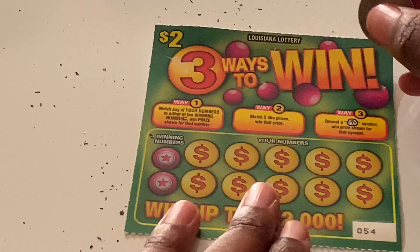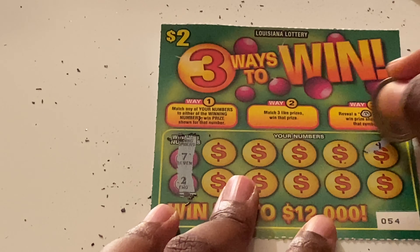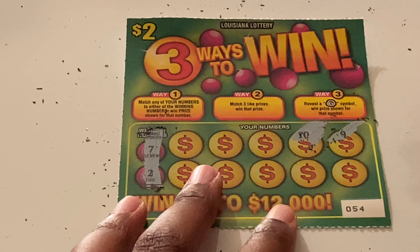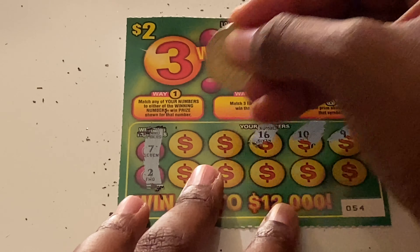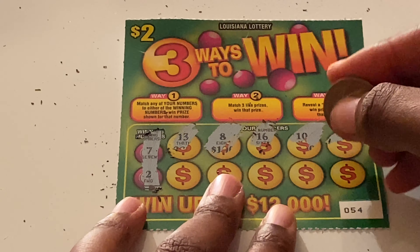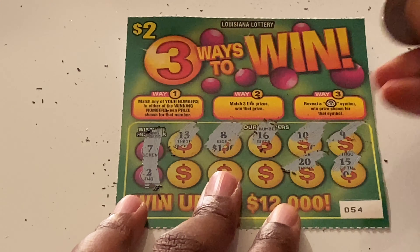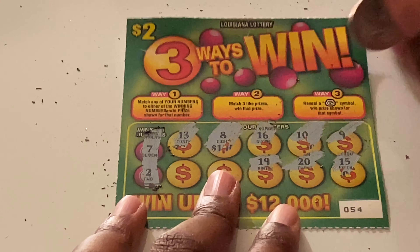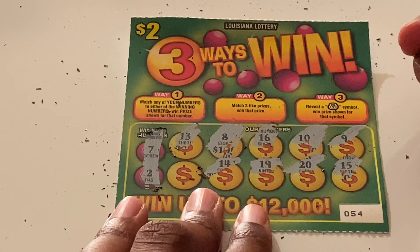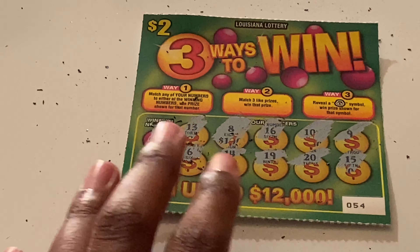Next ticket is ticket 54. We're looking for 7 and 2. Scratching: 9, 10, 16, 8, 13, 15, 20, 19, 14, and 6 — one off. Not seeing anything with the numbers.